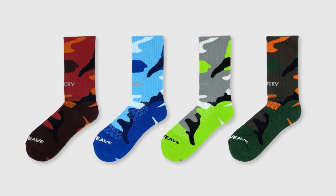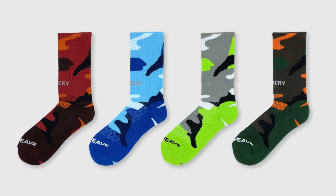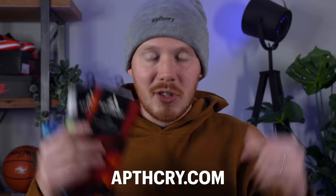This collection comes in four different colorways: a Realtree colorway with the reflective logo, a blue colorway, a red, brown, and orange colorway, and a green and gray colorway. All four colorways are dropping this Friday at 11 a.m. Eastern Time on Apothecary.com, which I've made sure to leave a link to in the description below.